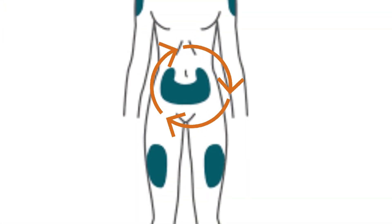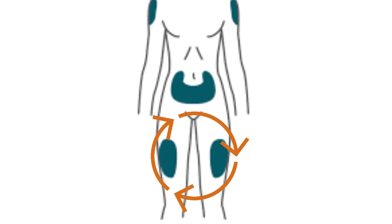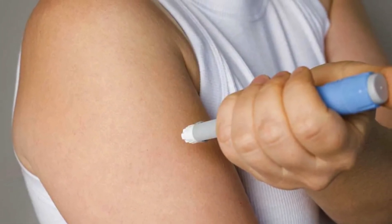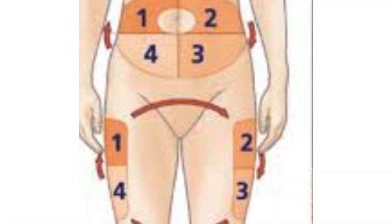Here's the quick takeaway: for faster results and better appetite control, try the abdomen. For gentler side effects, go with the thigh. For variety or convenience, the upper arm works, especially with help. And always rotate your injection sites to keep your skin healthy.